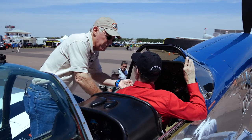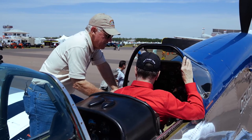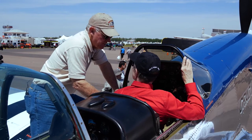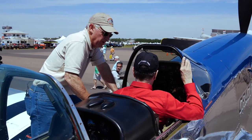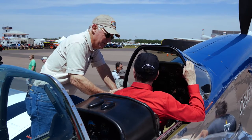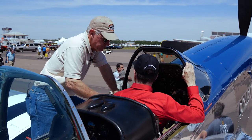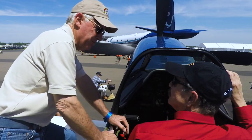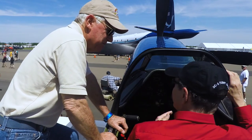Propeller control: we'll take off with it full forward, so it'll be governed to 3,000 RPM. Keep in mind — the Mustang has a geared engine, so when we talk RPM, we're talking engine RPM, not propeller. It's geared at 0.479 to 1, so at 3,000 RPM the propeller is actually turning around 1,500 RPM.